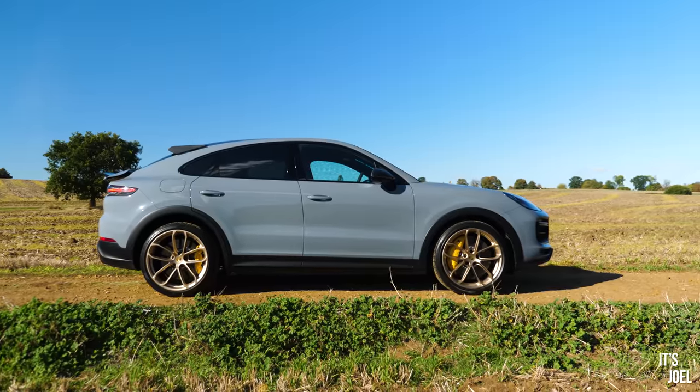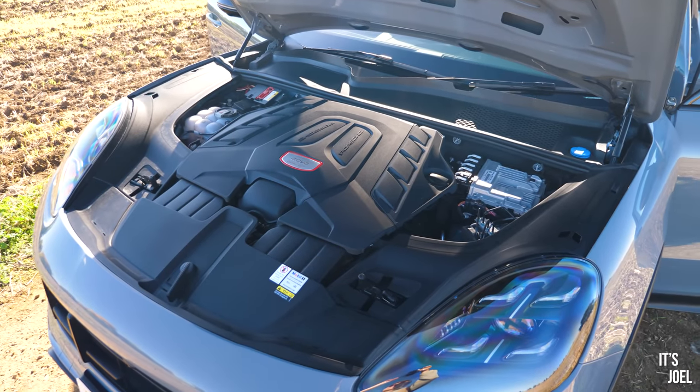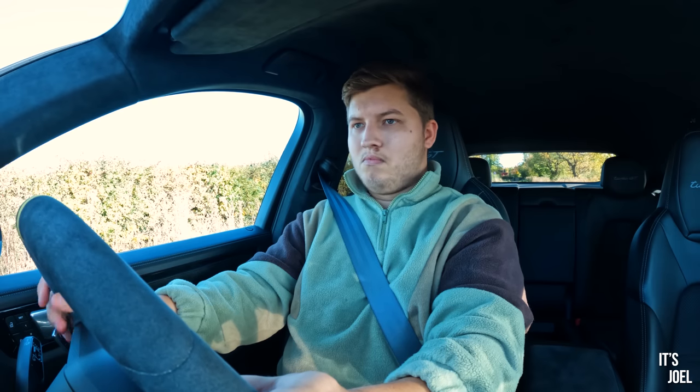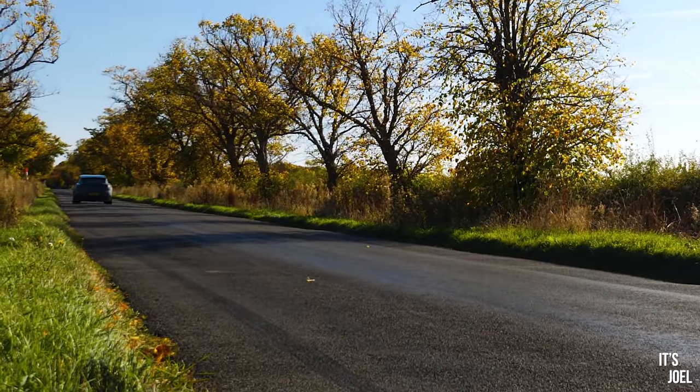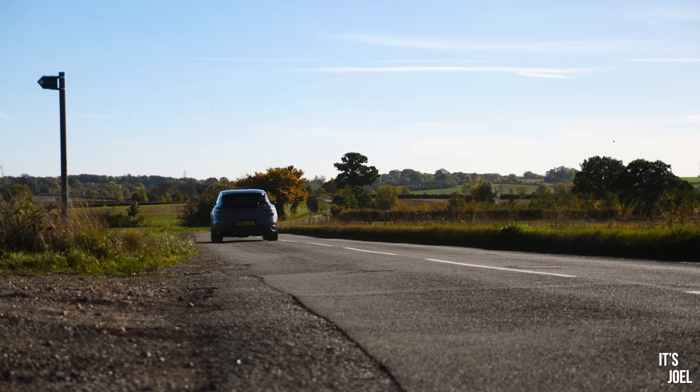This has over 600 horsepower — more like 640 to be exact. And if there's one thing that I've heard, it's three things actually: launch control, launch control, and launch control. That was terrifying.